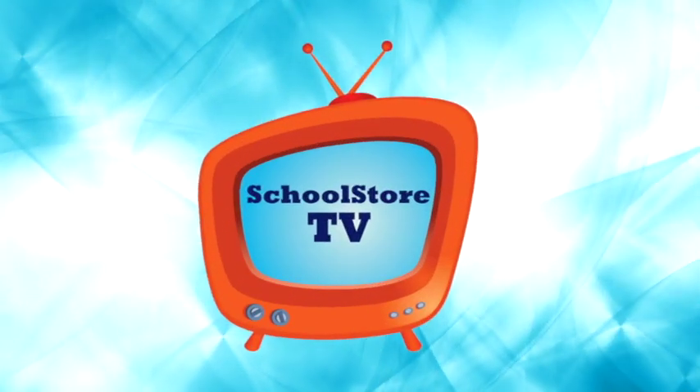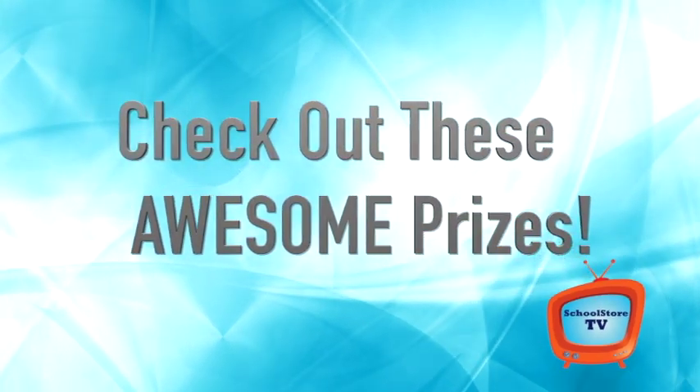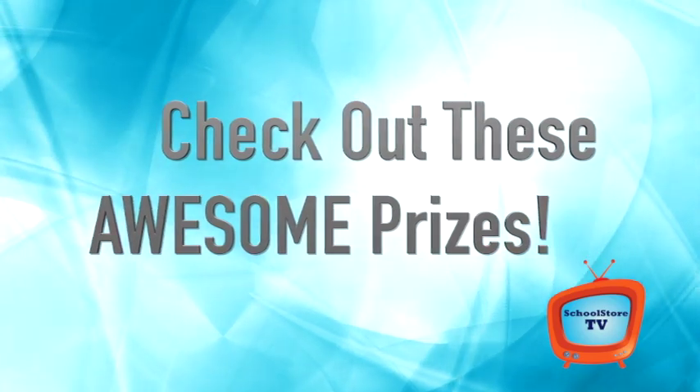Hello, students, and welcome to School Store TV. Check out some of these awesome prizes you can win this year.